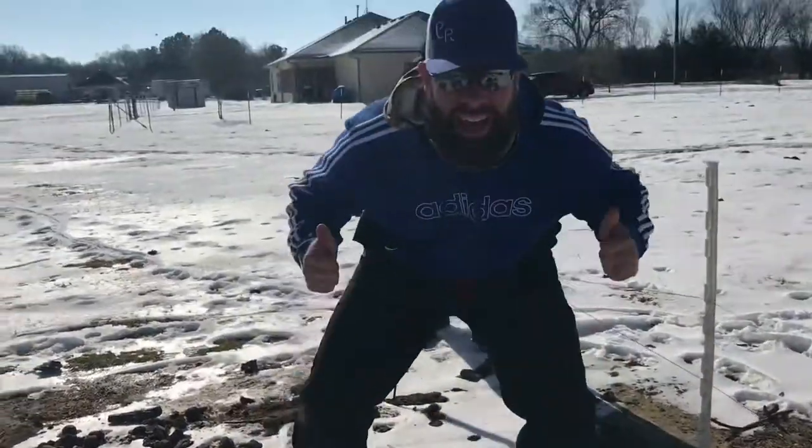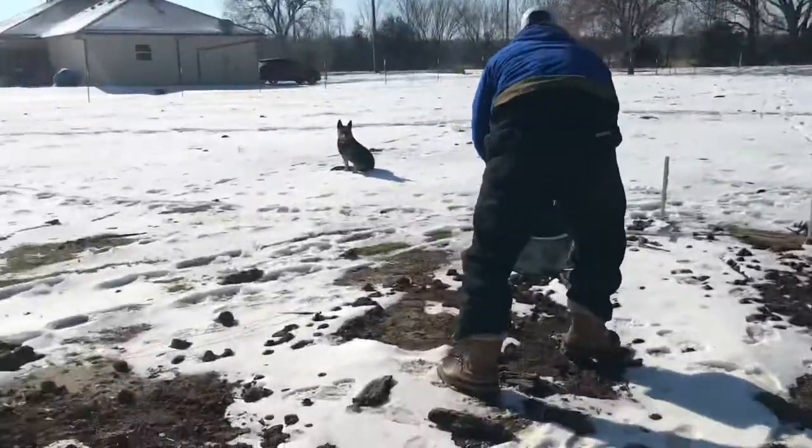Frozen ground — gotta love it. Alright, I'm going to go grab the feed real quick.